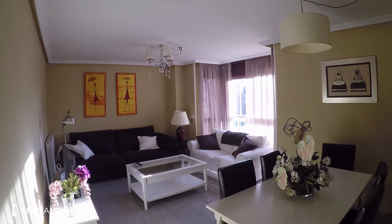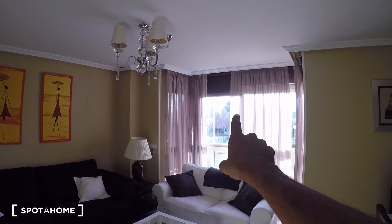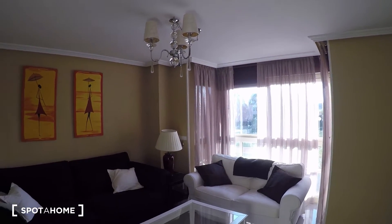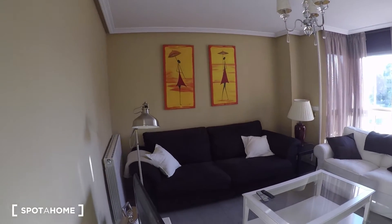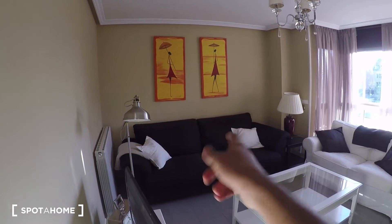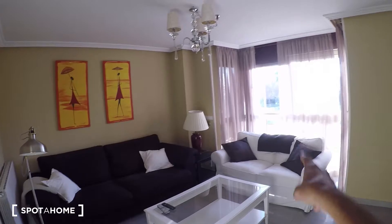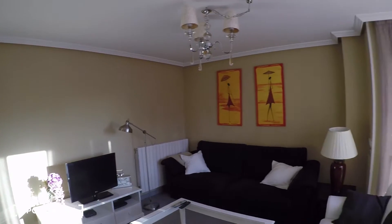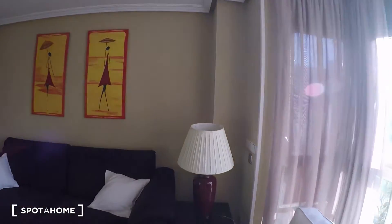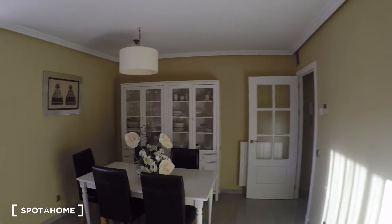The living room is really bright — it has a kind of solarium with windows on multiple walls so there's a lot of light coming in. It's nicely decorated with a huge sofa that opens up to become a double bed, great for guests, plus another sofa, a coffee table, a TV, a few lamps, and a dining table with five chairs.